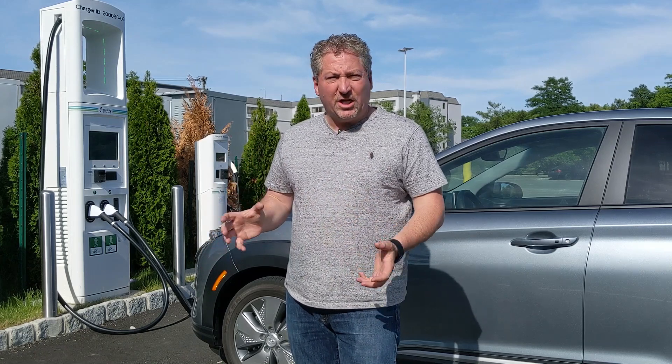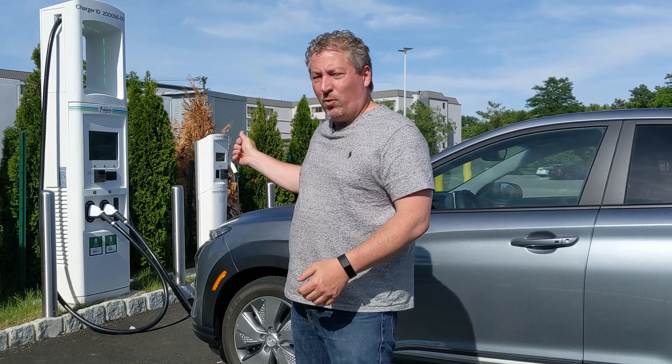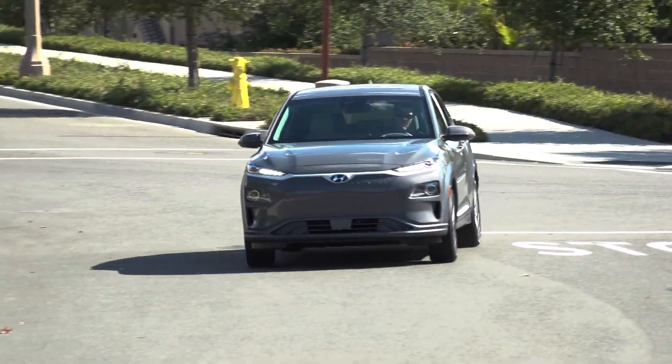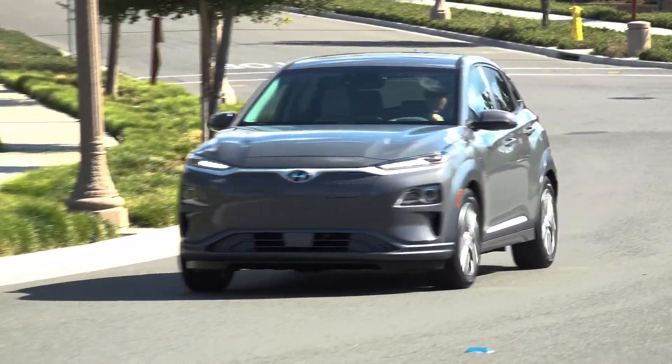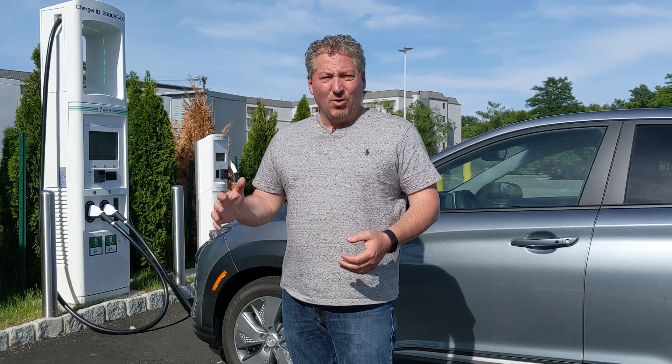I'm going to record the whole session, set the camera up right in front of the screen, put it on time lapse so it should only take about a minute for you to watch. We'll be able to look at the charging curve and see how long it hit the maximum charging rate. Now this car is supposed to be able to accept up to 77 kilowatts, but Hyundai Kona owners have reported that they barely ever even see 75, and if they do see 75, it's not for a long time.